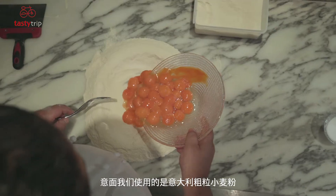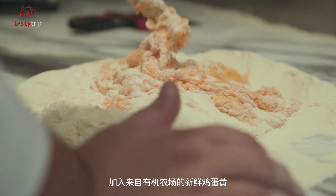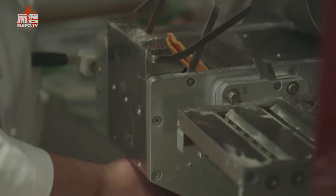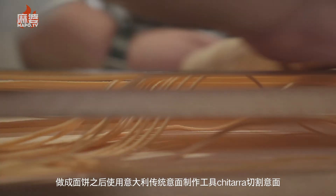For our pasta, we use Italian semolina flour and fresh egg yolks from an organic farm. We then cut the pasta sheets on top of a guitarra, which is a classic tool to make pasta.